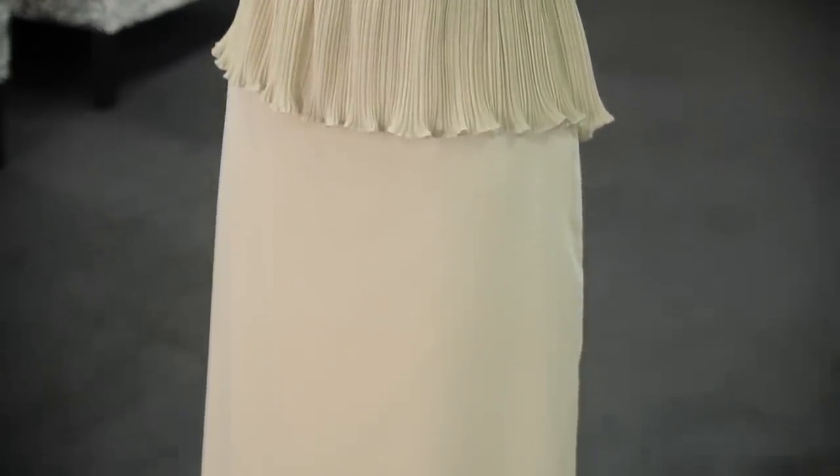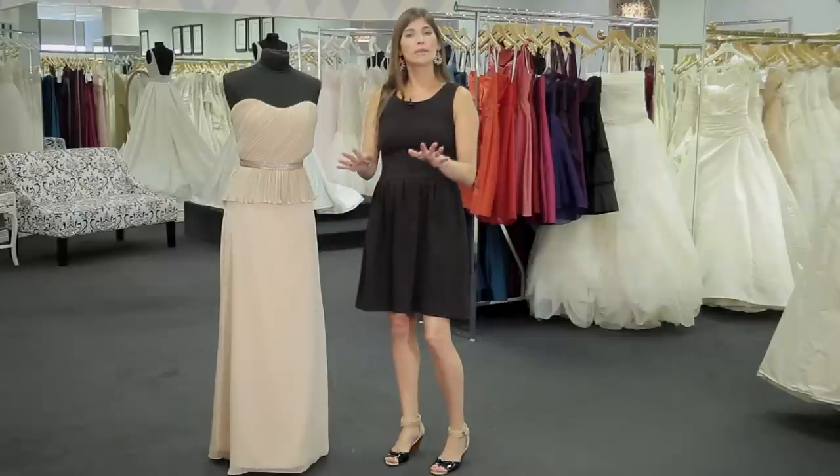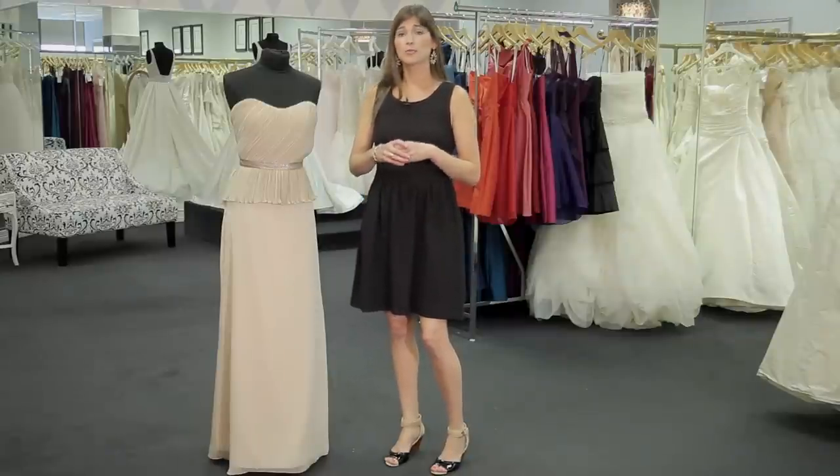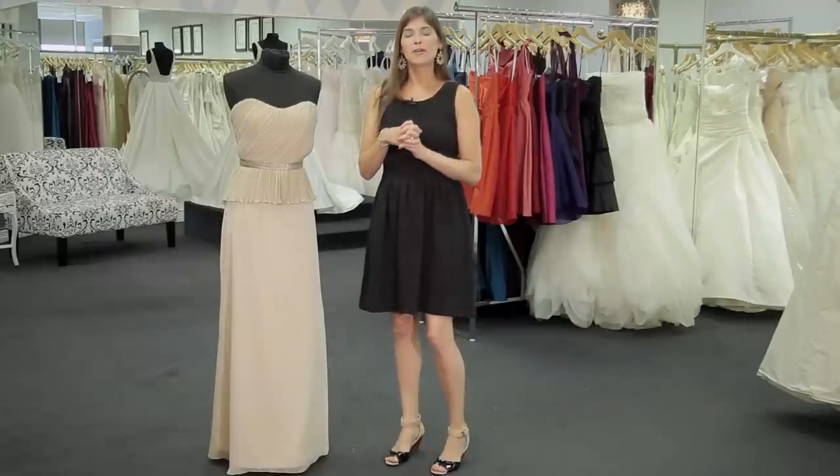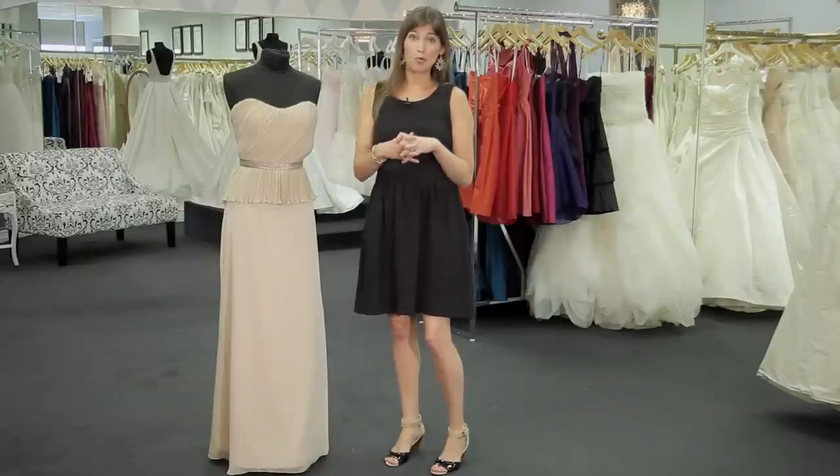Regardless of your role in the wedding, the most important thing is to always take your cue from the bride. If she's planning a formal event, then a long formal gown would be appropriate. If her event is more casual, then you would obviously need to adjust your wardrobe more accordingly.